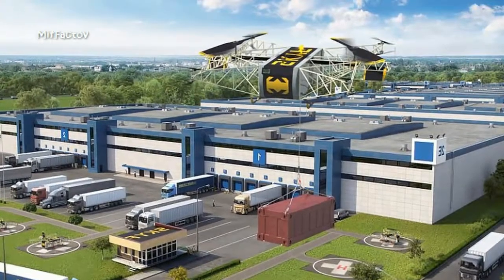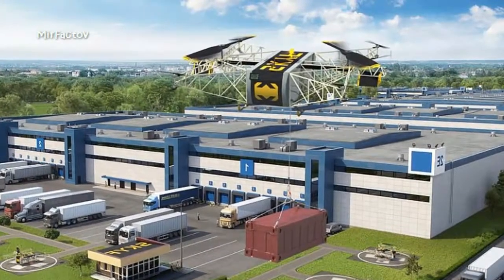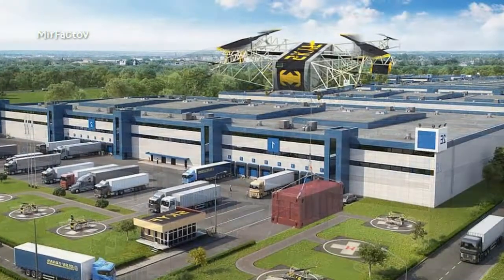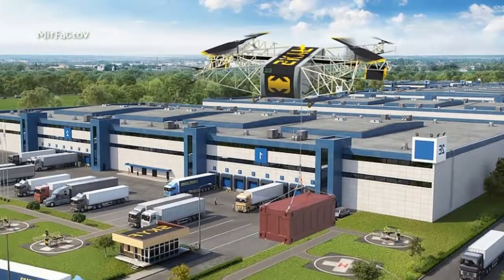ARDN says that the drone has applications in a wide range of fields, including delivering postal items to hard-to-reach places, delivering cargo to ships at sea, and even weather management — for example, extinguishing fires and preventing the accumulation of snow in fields.